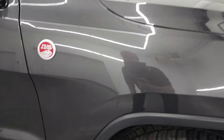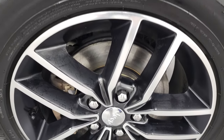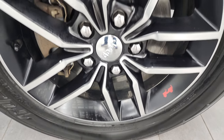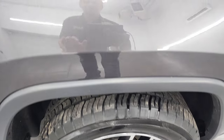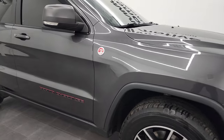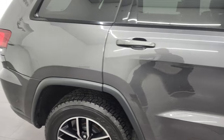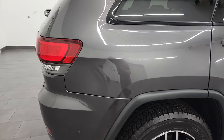Passenger's side front fender is in nice condition too — no dents or dings. And the passenger's side rim is in fantastic condition as well. Granite crystal's got a lot of metal flake to it. See just how nice that paint is — very clean, good-looking color. And as you go down this side of this 2017 Jeep Grand Cherokee, take note of how clean the body is and how reflective and mirror-like that paint is.